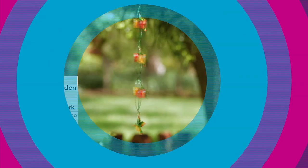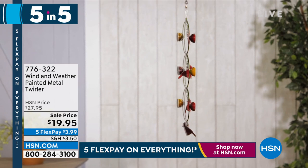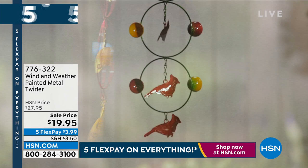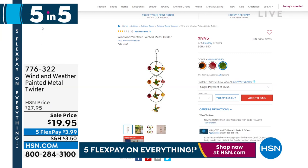Number two: the Wind and Weather painted metal twirler. Isn't it cute? It rides on the wind for only $19.95. You have your choice of hummingbird, cardinal, or honeybee. Three joined rings hang from an attached hook, each ring suspended with a little spring icon in the center. Cardinal is always number one! It's weatherproof — get it home for $20. Item number 776-322.